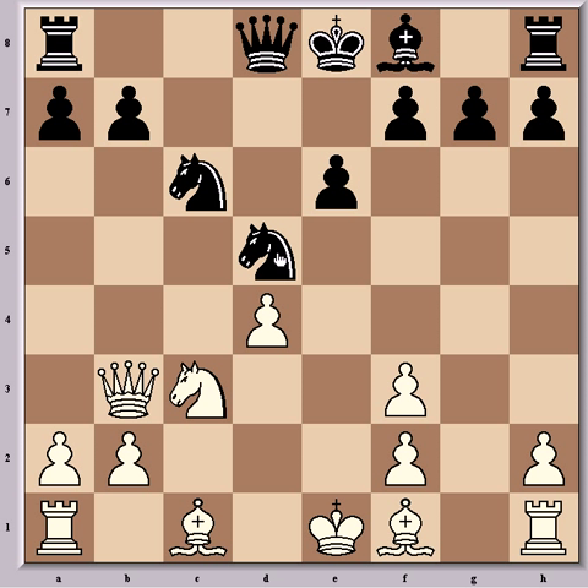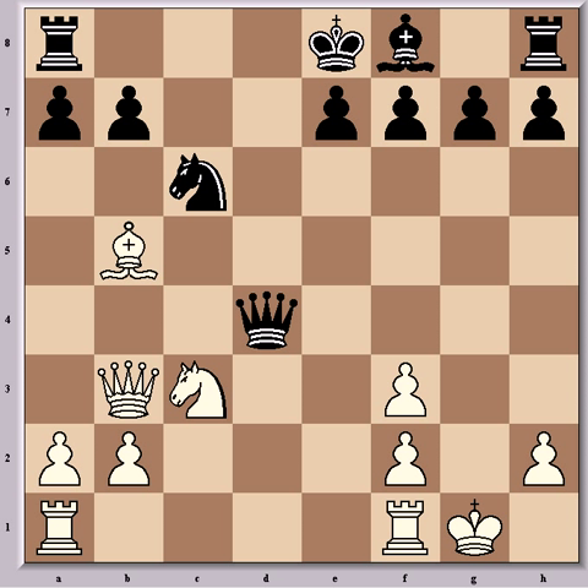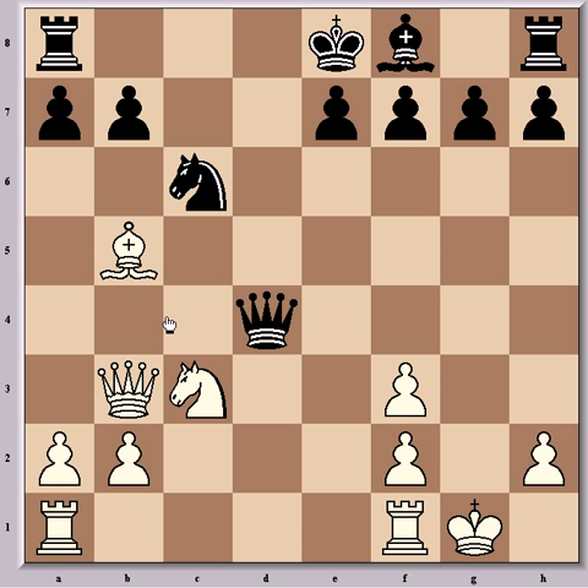If instead Ndb4, now comes Be3 where best play goes Nxd4, Bxd4, Qxd4, Bb5 check, Nc6, and White castles — and here White gets a strong attack for the sacrificed pawn. Black is still largely undeveloped whereas it won't be long before all the White pieces are involved in the attack, so it's well worth the pawn.